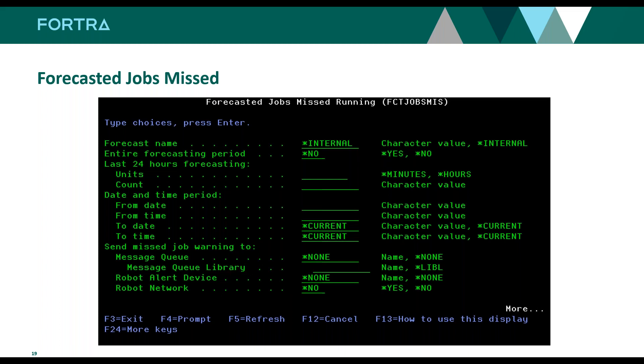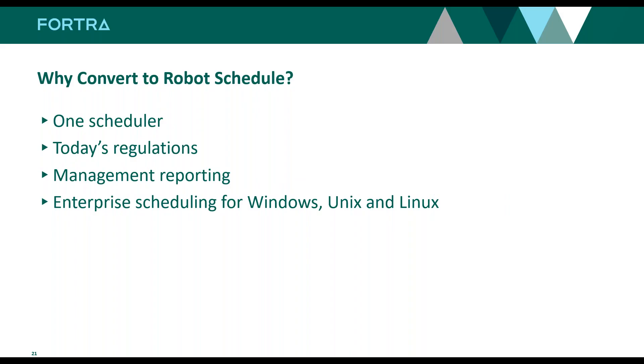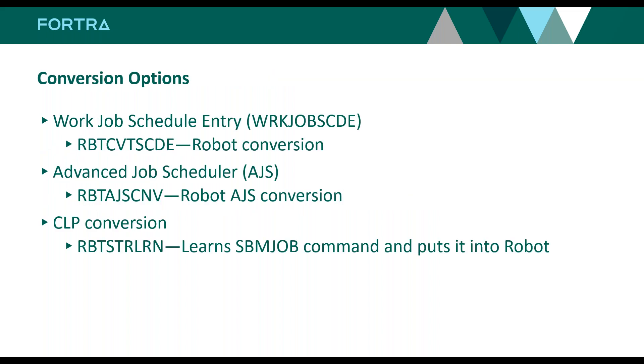Converting IBM i scheduling to Robot — best practice: one scheduler. I have a call next week with a customer using our GoAnywhere product and they wish they'd just used Robot Schedule. GoAnywhere has great scheduling but their problem is forecasting — they don't know when file transfers are happening in conjunction with batch processes. Do yourself a favor: get rid of all the other schedulers, whether it's cron, Task Scheduler, etc. It will help you with today's regulations, management reporting, and that whole enterprise scheduling concept of Windows, Unix, Linux, and IBM i.